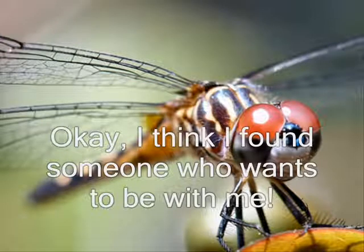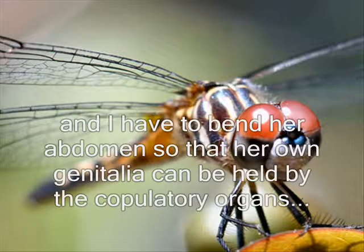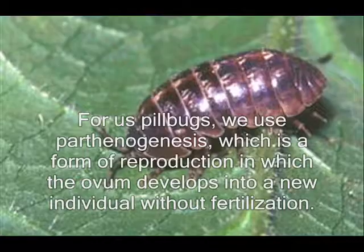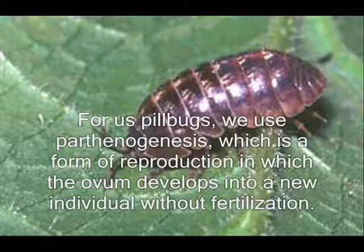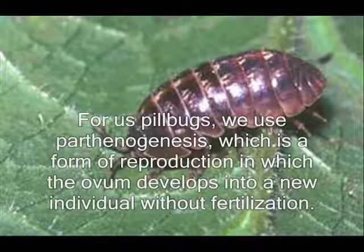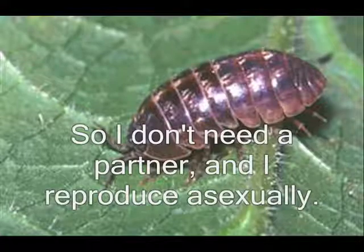I found someone who wants to be with me. Since I'm the male, I have to hold the female by the thorax or the head and bend her abdomen so that her genitalia can be held by my copulatory organs. You are a guy? For us pill bugs, we use parthenogenesis, which is a form of reproduction in which the ovum develops into a new individual without fertilization. So I don't need a partner.